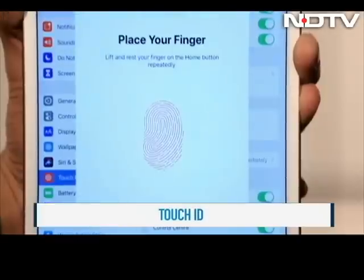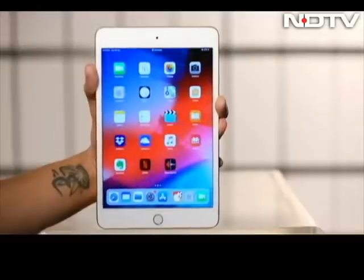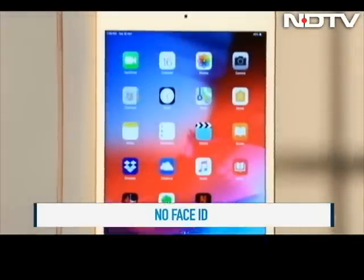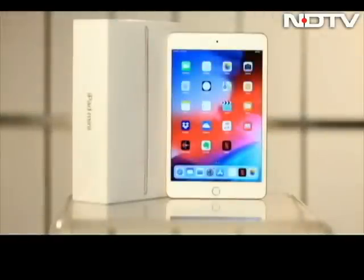The iPad Mini 5 comes with Touch ID and has a Lightning port; however, there is no Face ID on it. We would have liked if the bezels were slightly reduced and there was Face ID on board, but keeping the same design at least saves us on the cost of buying new accessories, as the old iPad Mini 4 accessories can also be used here.